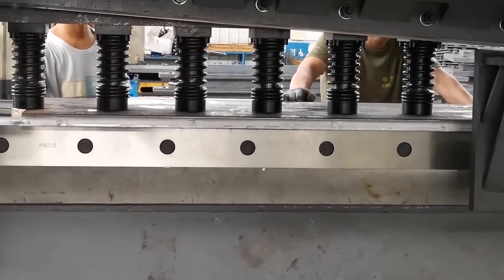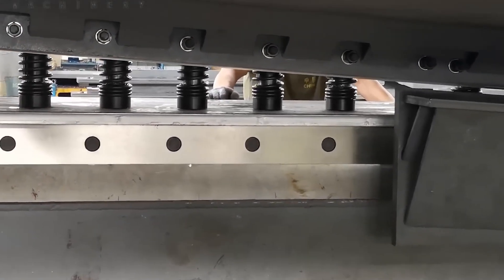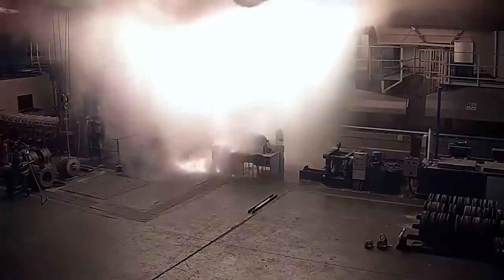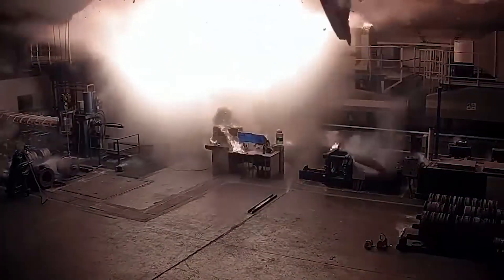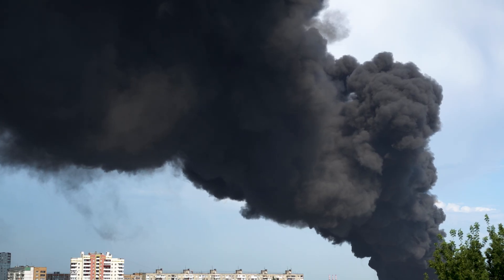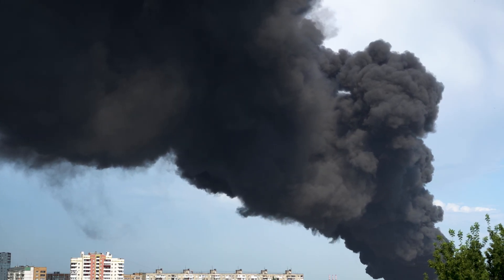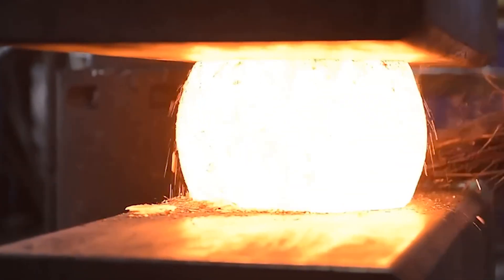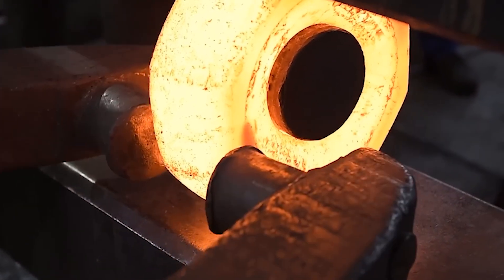The danger isn't always visible — sometimes it's hidden in the way pressure accumulates. Operators who misjudge the load or overpressure a chamber can unintentionally create catastrophic stress inside the material. When the material fails, it doesn't just break — it explodes. Even the hydraulic fluid itself is dangerous. Many systems use flammable petroleum-based liquids, and under the right conditions, a leak near a hot surface can ignite. In industrial settings, that turns a malfunction into a full-blown fire hazard. Pressurized oil, flames, and heavy machinery — a deadly cocktail.